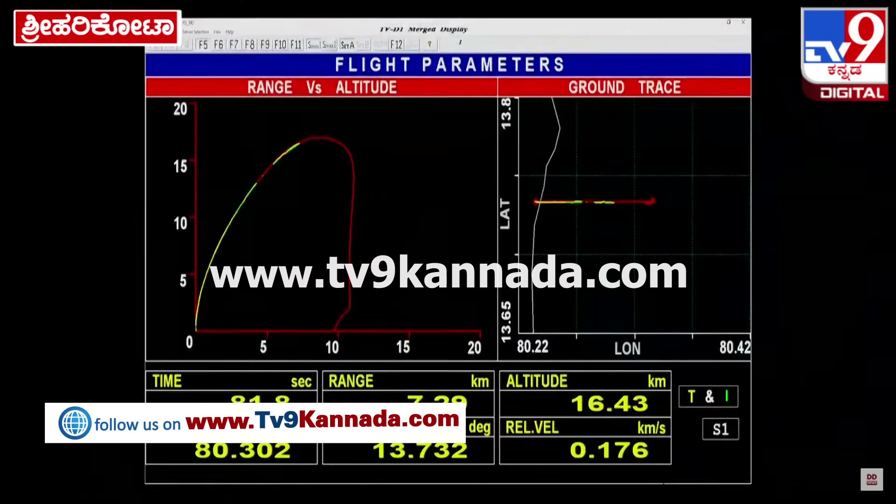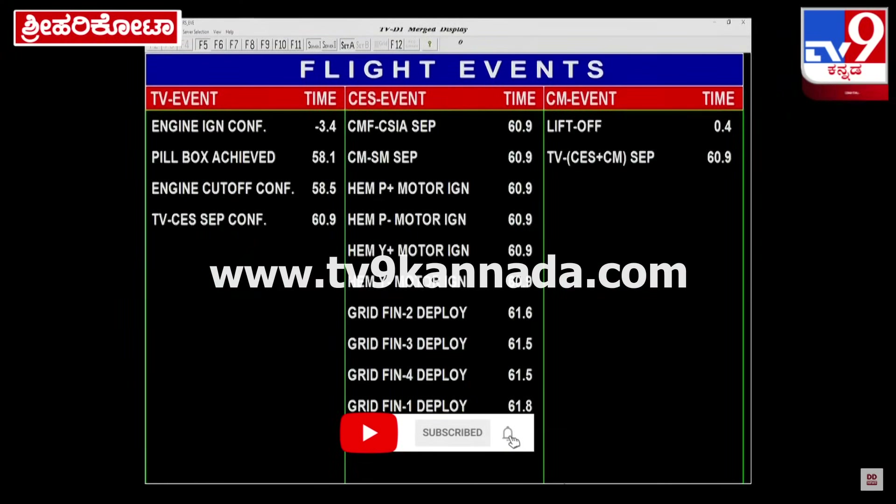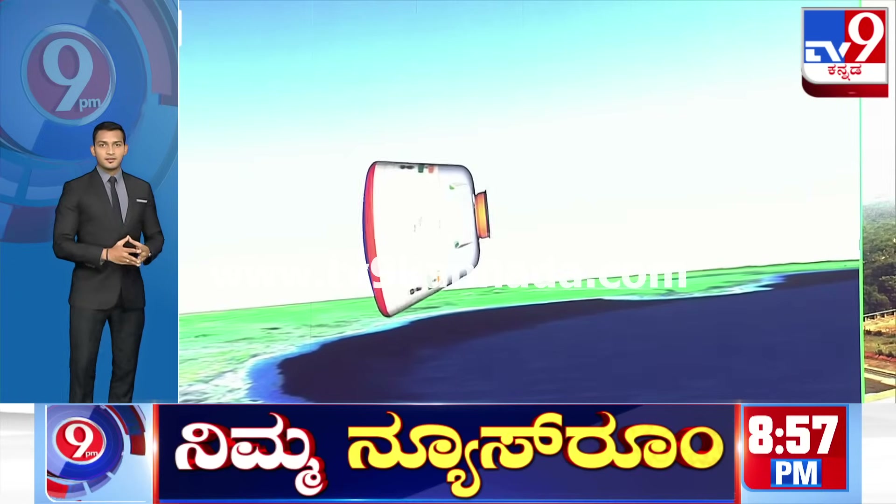All the events have been taking place as per the prediction. Grid fins have been deployed. The test vehicle has been jettisoned.